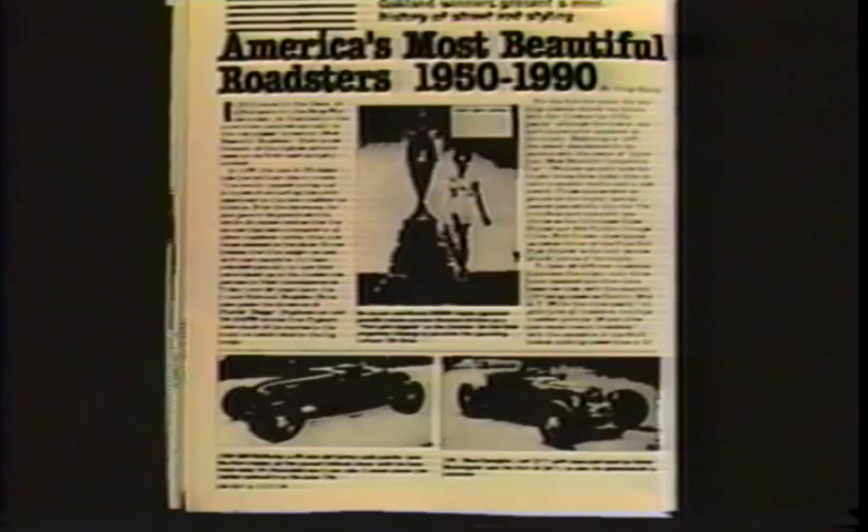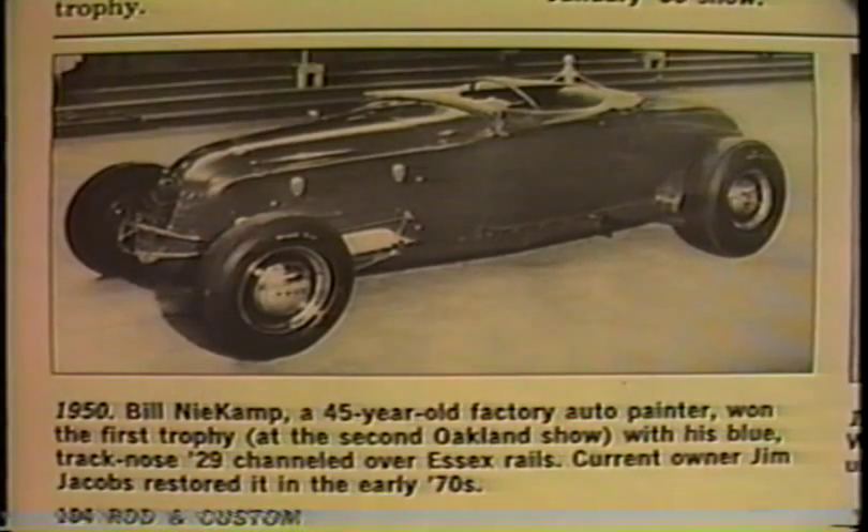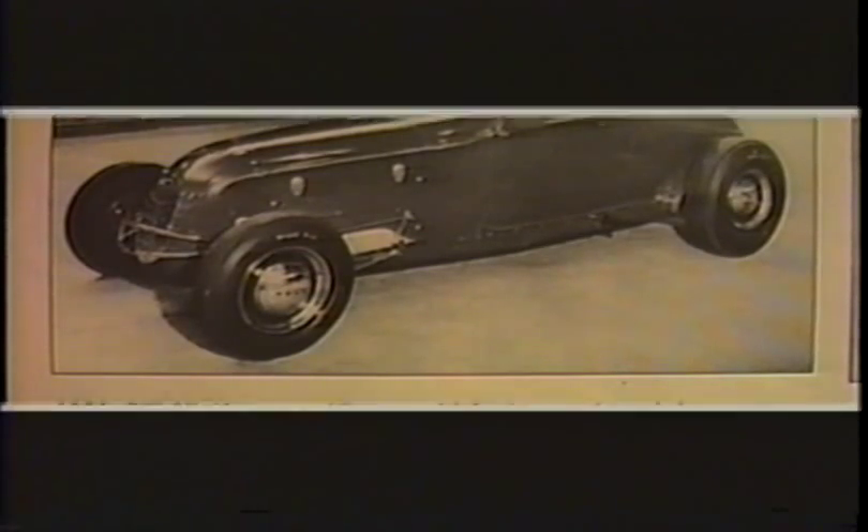At the time this '29 roadster with the track nose belonged to Delmer Brink from Bellflower — also another high school classmate of mine. It was featured in Rod and Custom August of '90, showing the roadster when it won the first trophy at the Oakland Roadster Show in 1950 for America's Most Beautiful Roadster. Bill Neekamp owned it at that time. I believe Delmer Brink bought it from Neekamp, then brought it to my Bellflower Boulevard shop in '58 and I painted it candy grape over platinum pearl. I know this roadster was featured in several magazines back in the early '50s which I don't have in my collection.